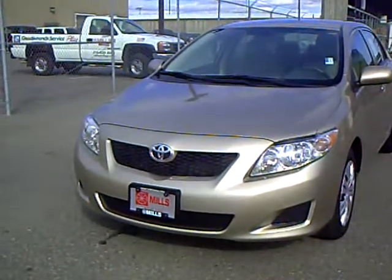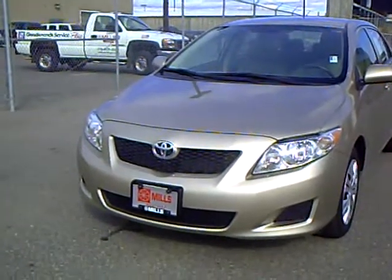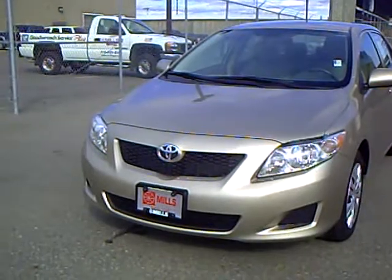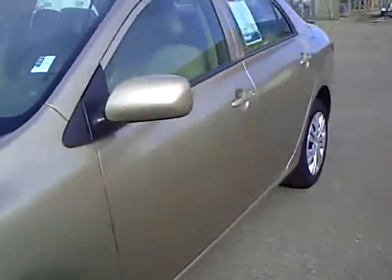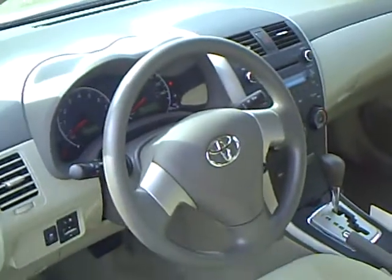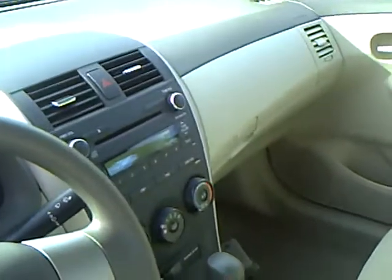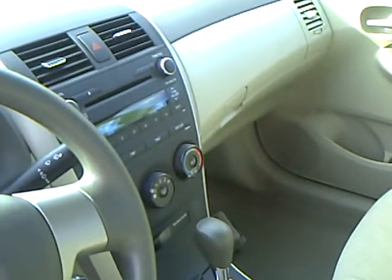Like this 2010 Toyota Corolla LE, stock number 2U100225. This Corolla has 14,212 miles and a 1.8-liter four-cylinder engine. It is very sharp and is bronze in color. We have power windows, telescoping steering wheel, CD player, MP3 capability, and this car also comes with stability control with traction control.